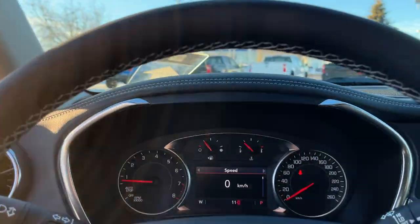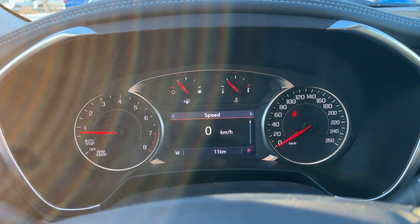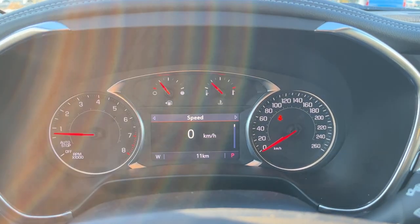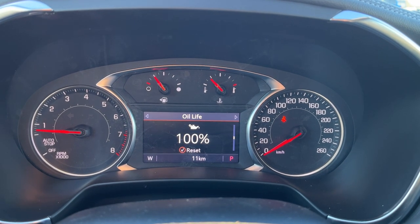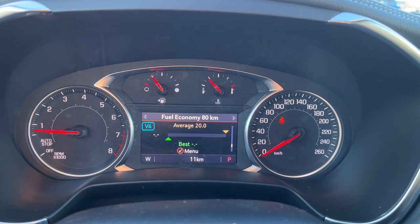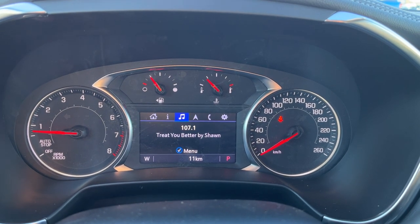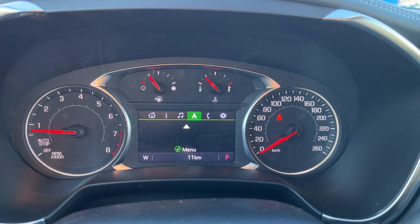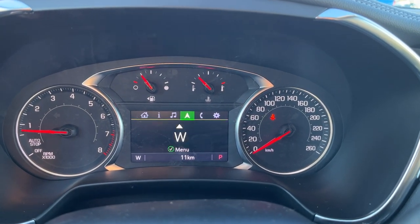Looking above our steering wheel is our display cluster. In the center we have our digital information system — you can see our odometer in the bottom as well. We have TPM, timer, battery voltage, and speed. You can adjust our audio, our compass, as well as phone connection and settings throughout.